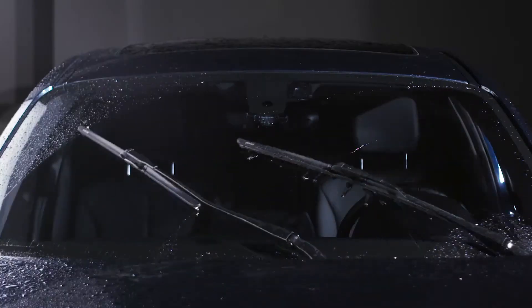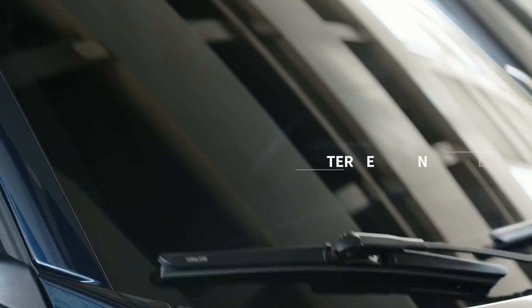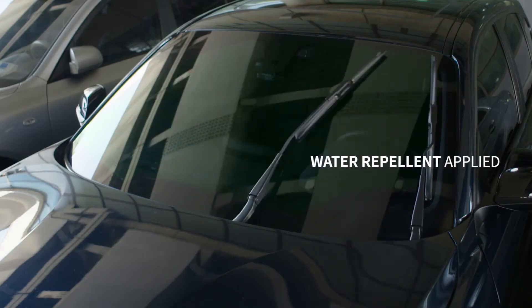This coating creates a thin layer of air between the blade and the windshield, which reduces friction and helps to prevent streaking and smearing.